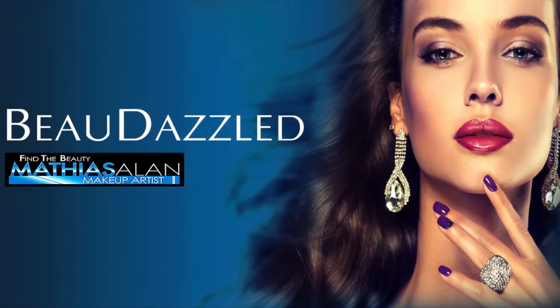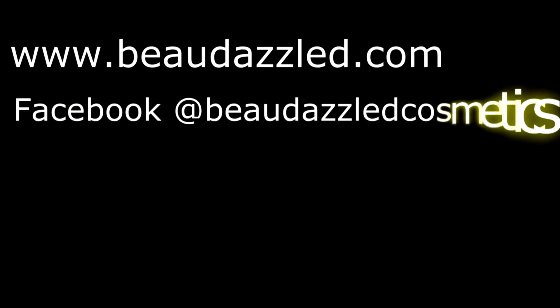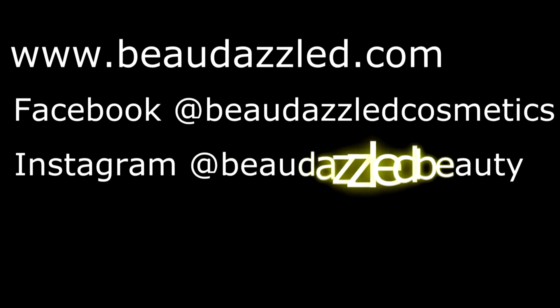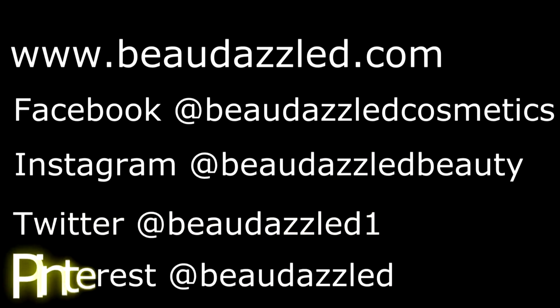You can find Beaudazzled at www.beaudazzled.com, or follow us on Facebook at Beaudazzled Cosmetics, Instagram at Beaudazzled Beauty, Twitter at Beaudazzled One, and Pinterest at Beaudazzled.